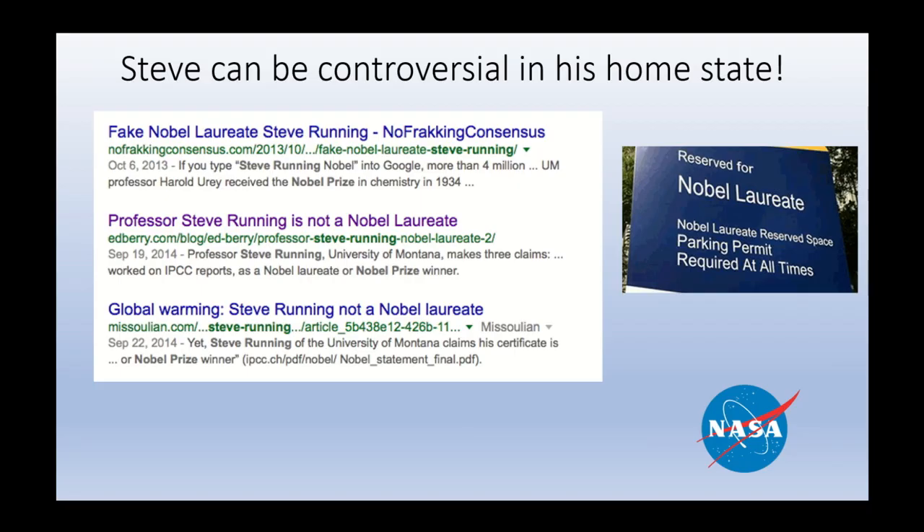Steve can be controversial. In his home state of Montana, because he has a parking place identifying him as one of the co-recipients of the 2007 Peace Prize, he's produced a lot of outrage from the local folks. One of them said he was not only a liar, he was a psychopathic liar. Since you're about to listen to him give a scientific talk, it has not been my experience that he's a psychopathic liar.